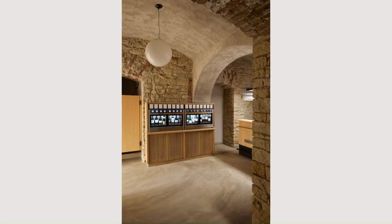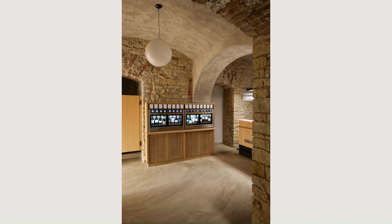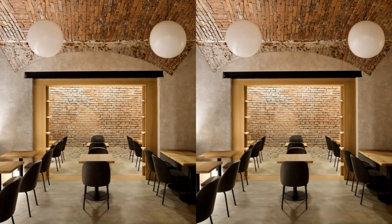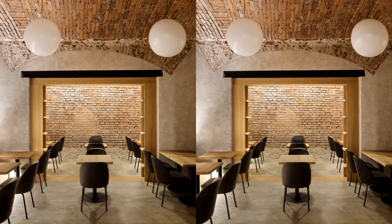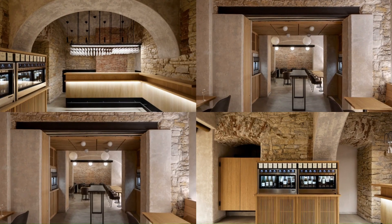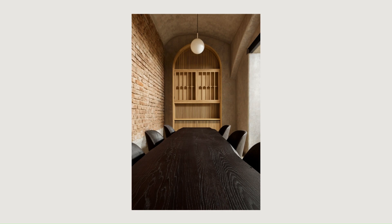Wherever possible, we cleared the cellar interior of insensitive building modifications added in later periods and, conversely, revealed the mixed historical masonry and the original cellar vaults to the maximum possible extent. The floor was unified by a neutral grey concrete screed.